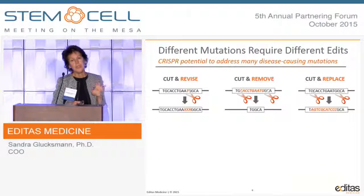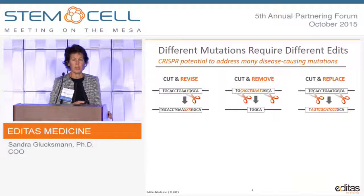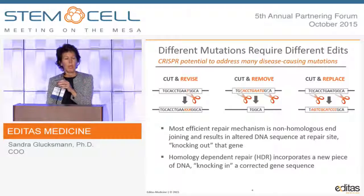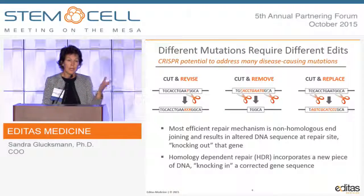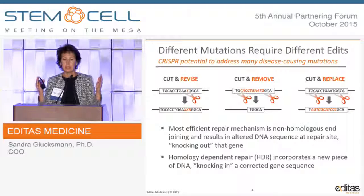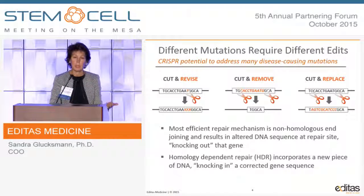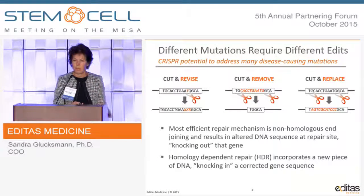We exploit different repair mechanisms to make different corrections. There are two broadly known pathways: non-homologous end-joining (NHEJ), where you can make a cut and revise the DNA by insertions or deletions, or make two cuts and delete something out. You can also make two cuts or nicks and use homology-dependent repair (HDR) to correct the mutation of interest. NHEJ is much more prevalent; HDR is less prevalent. We're working to manipulate the balance of those pathways to obtain the kind of repair that we need.